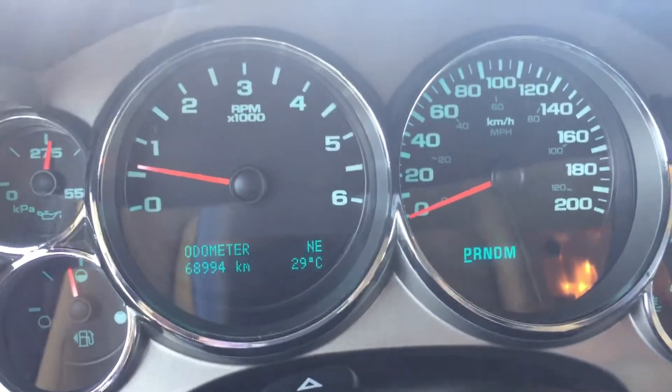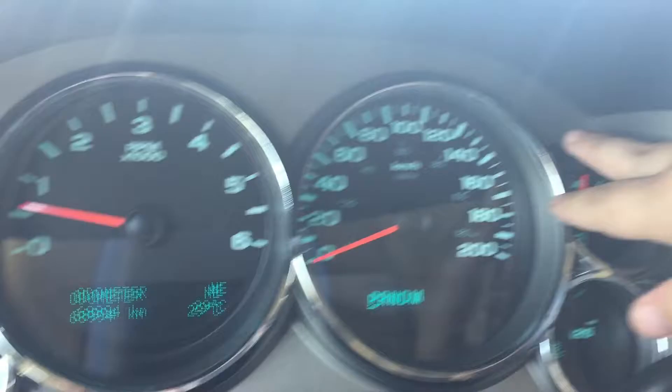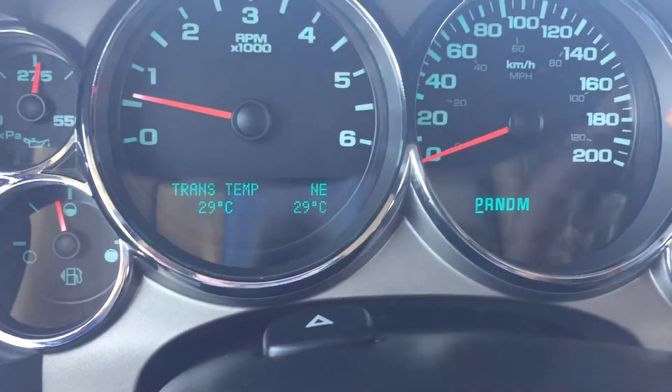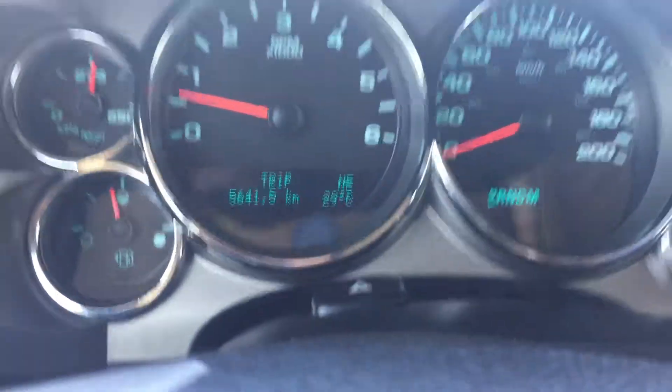This Sierra has 68,994 kilometers on it. There is a button just up here for the menu, which includes your trip, transmission, temperature, oil life, and all kinds of information.